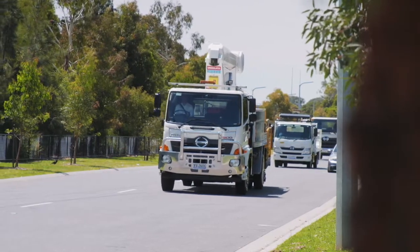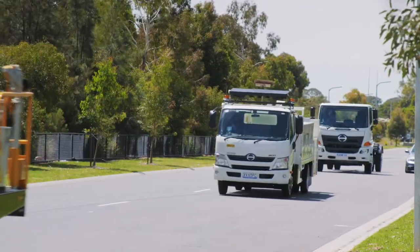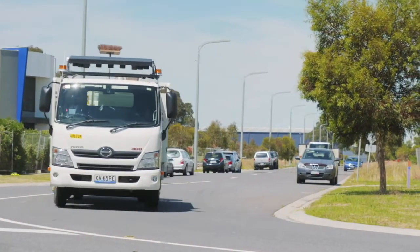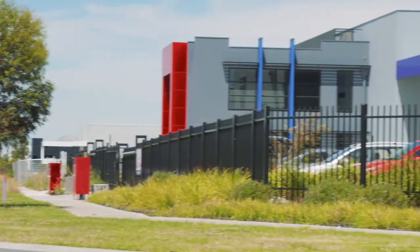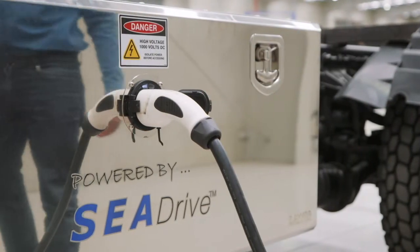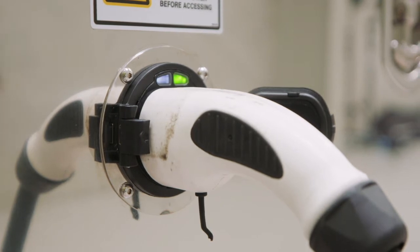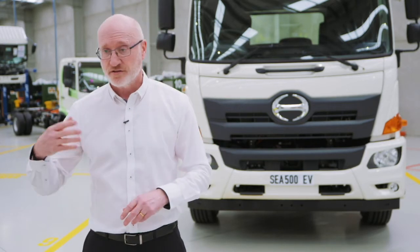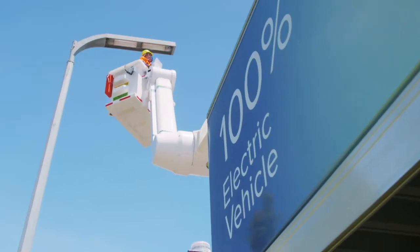You walk into a dealership, talk to a salesperson, review everything, place the order, we build the truck, we deliver the truck to the dealership. So that element of the purchasing process is now changed and normalised. We have finance packages in the same way you do for other products, so that you can have it on a dollar-a-day purchase basis, or you can use hire purchase or a finance lease, whichever your choice is.